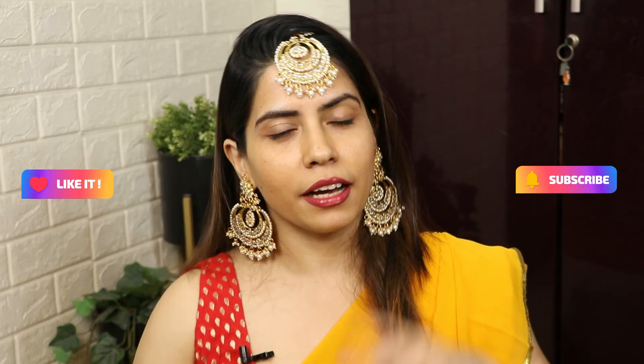Today I will tell you — if there is a wedding function in your house or wedding party and you want to attend the wedding season, you can select which type of outfit to wear. You can look stylish at your wedding function and style your dress paired with different clothes. If you like this video, please like and subscribe. Let's get started.